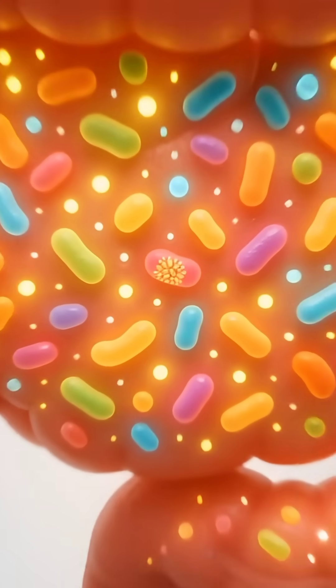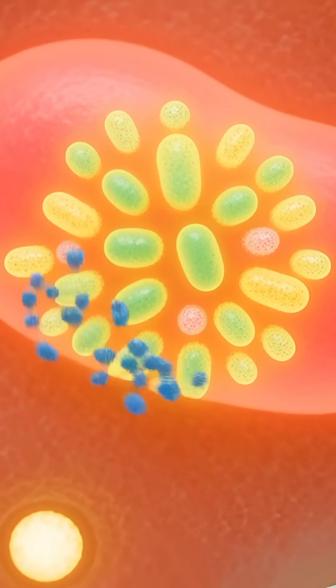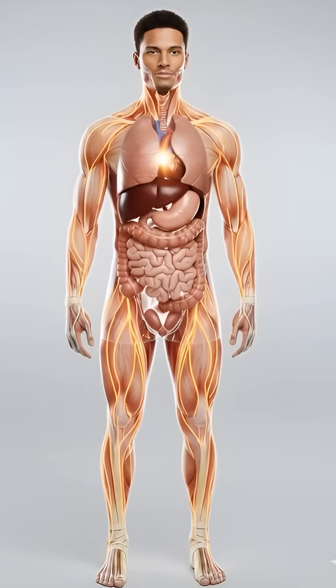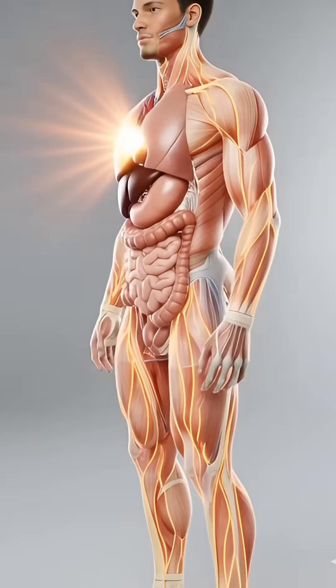In the gut, beneficial bacteria thrive, forming a more balanced, resilient microbiome. Energy radiates outward from the core, illuminating organs and muscles in a warm, steady glow.